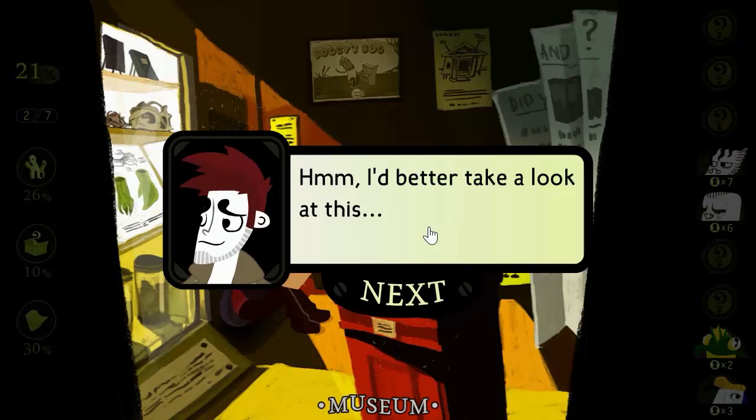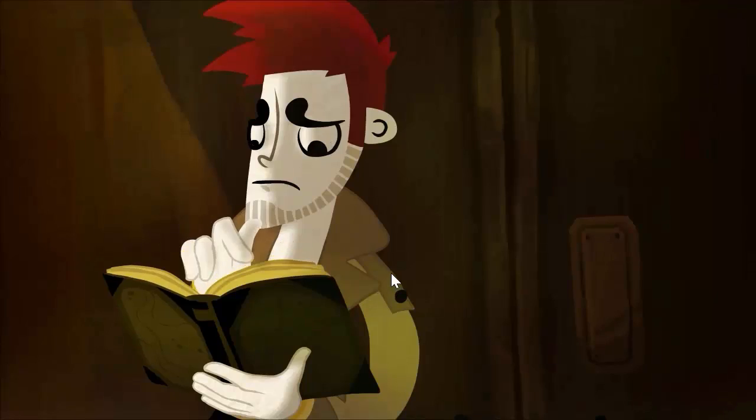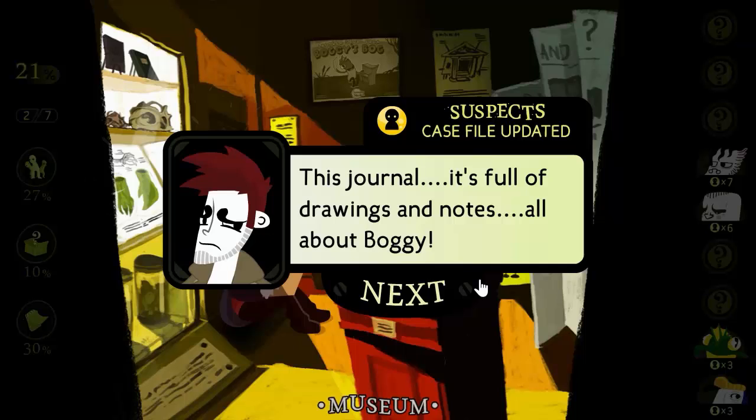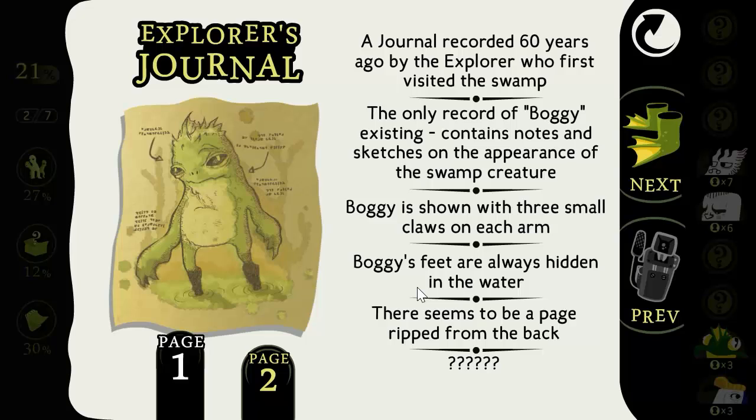I'd better take a look at this. This journal is full of drawings and notes all about Boggy. It seems to be the centerpiece of the entire museum.